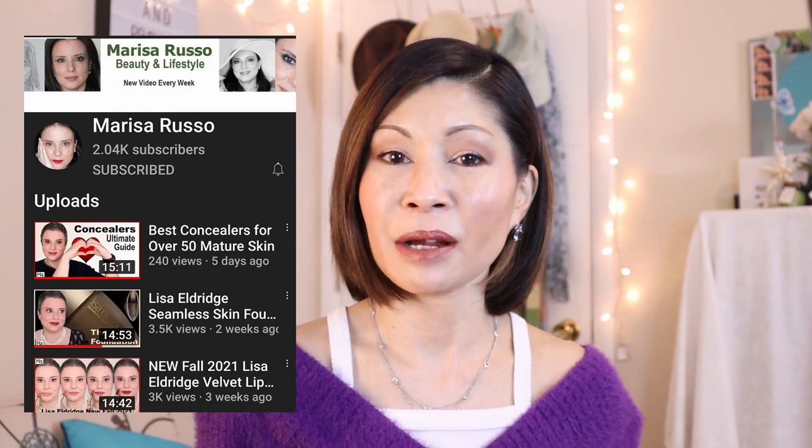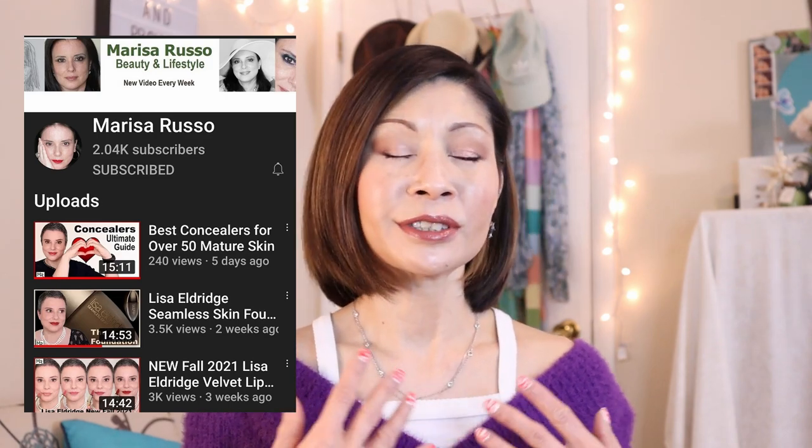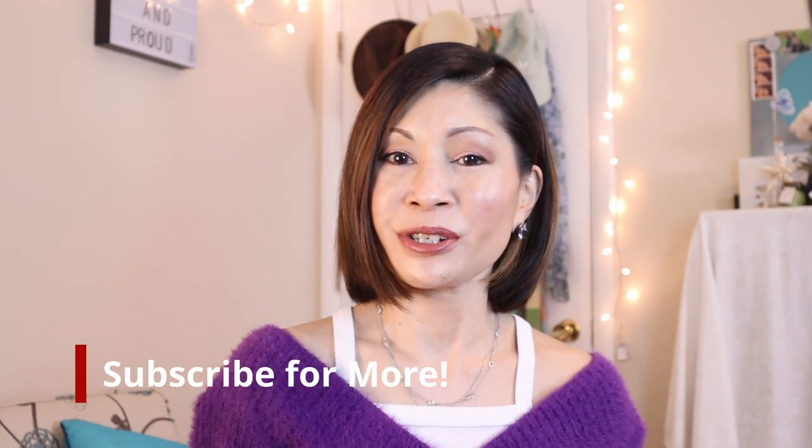I'll have her link to her video down below in the description box. Let me know what your favorite foundation is, and is there a foundation you want me to test out for us? Thanks again to Marissa for doing this collaboration — she's beautiful, elegant, and classy. Definitely check out her channel. In my next upcoming video, I've been testing out a lot of good drugstore makeup that I can't wait to share. If you haven't subscribed yet, please do.